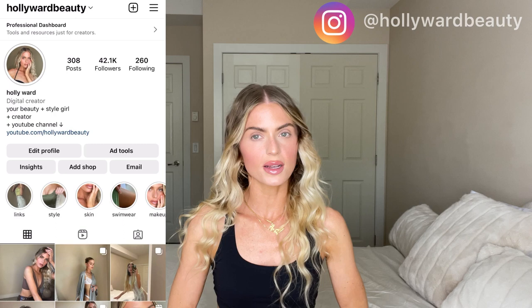Hi, it's Holly here from Hollywood Beauty on Instagram. If you haven't gone over there already, make sure to follow me — I post every single day about makeup, beauty, and style. Don't forget to subscribe here on YouTube as well; I post every week with brand new beauty and style videos.